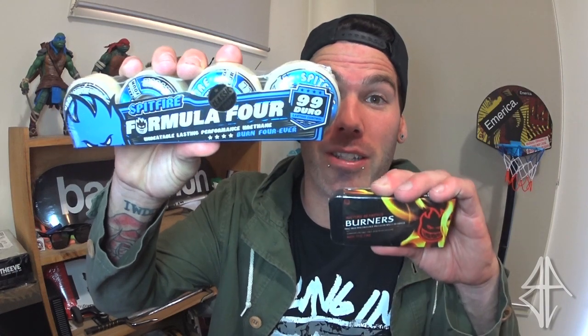And today, thanks to Project Distribution, I have a new set of Spitfire wheels and bearings to give away. These Formula 4s are some of the best wheels I've ever skated. And the bearings are sick and still going strong.